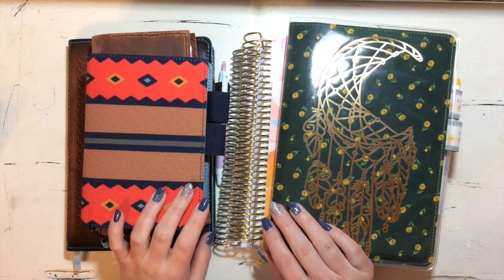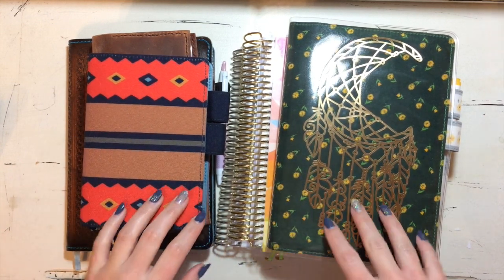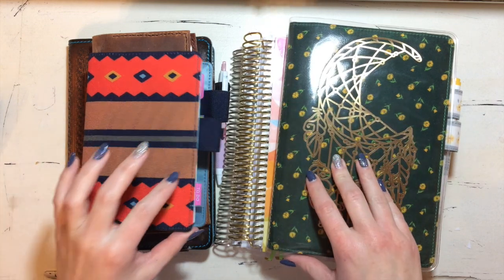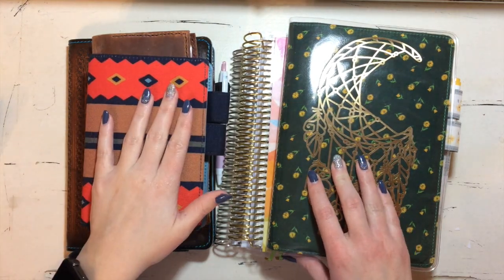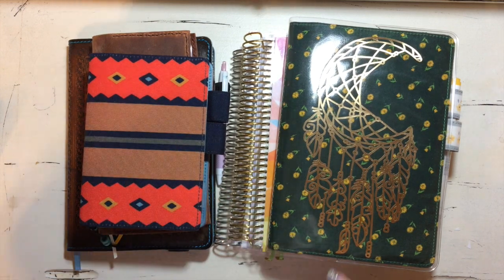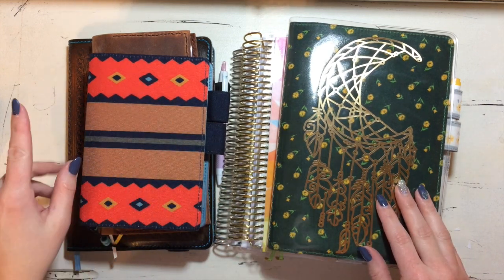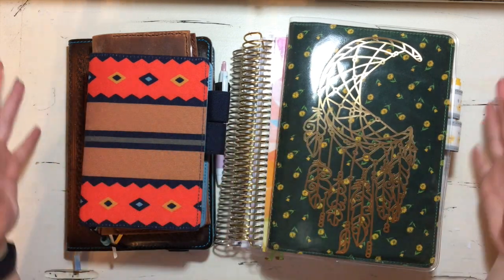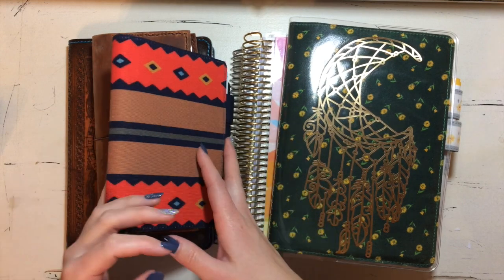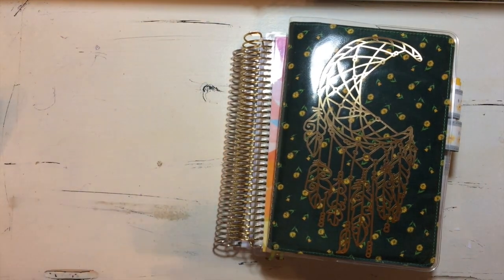Hey y'all, welcome back to another video! Today I thought I would do a planner lineup — I have a journal in here as well. This is like a planner, journal, memory keeper — just every book I am using this year. Let's start with the easy ones first.